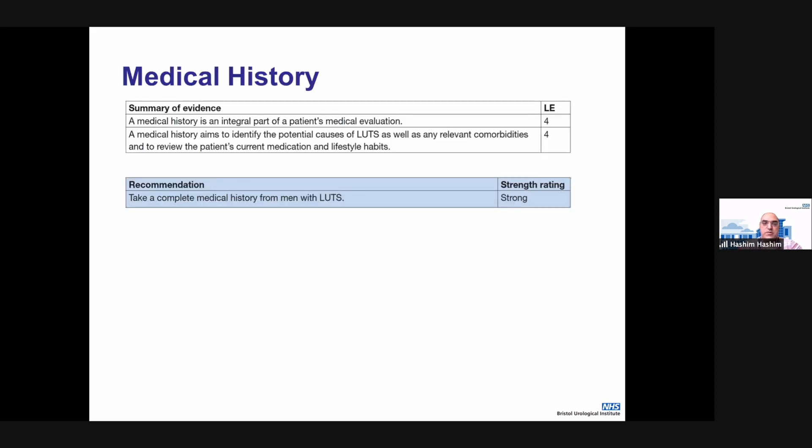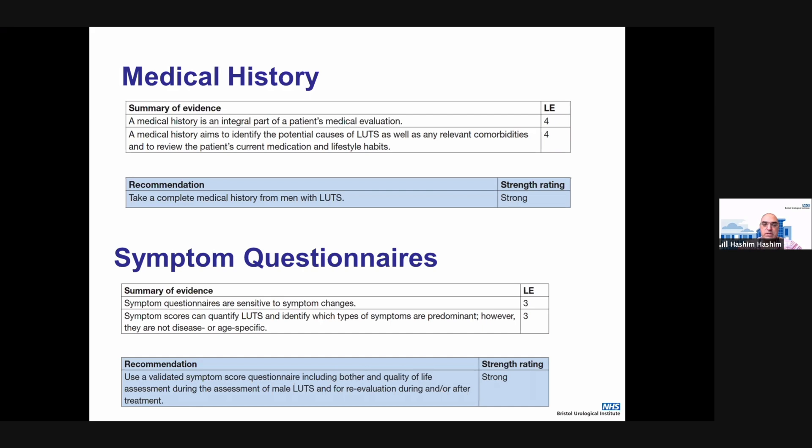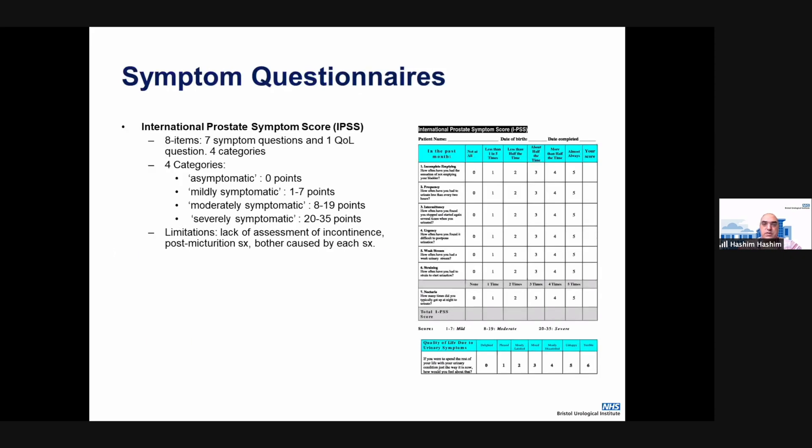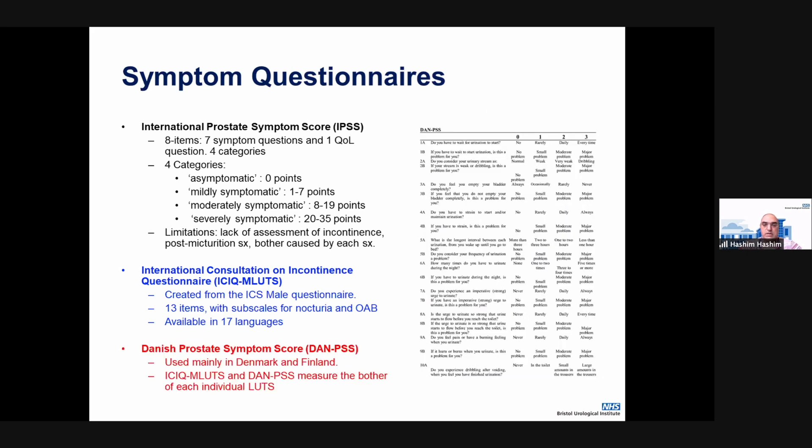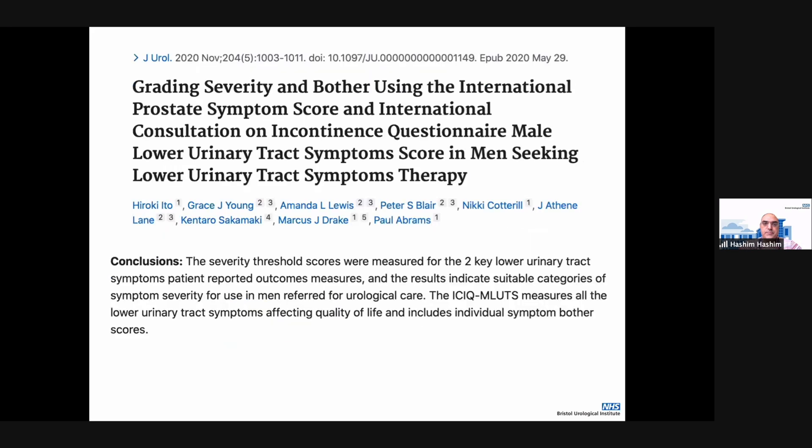To assess these patients, medical history is important — if you don't speak to patients, you won't be able to assess them. Symptom questionnaires are also important. The commonest is the IPSS; however, it focuses more on the prostate rather than assessing incontinence and post-micturition symptoms. The recommended one is the ICIQ questionnaire for male lower urinary tract symptoms, which looks at incontinence and symptom bother. There is also the Danish Prostate Symptom Score, which has symptom bother on individual items but is mainly used in Denmark.